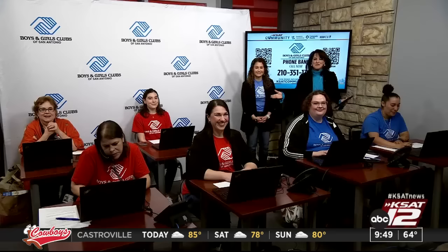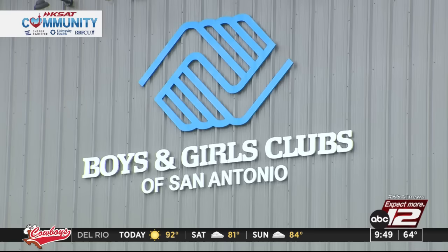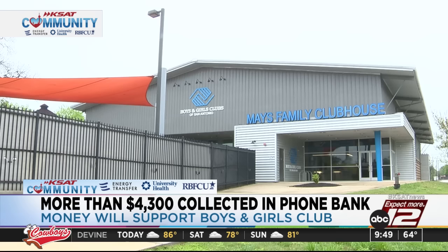A big thank you for all of your donations during yesterday's KSAT Community Phone Bank for the Boys and Girls Club. More than $4,300 was collected to help the organization. The Boys and Girls Club serves more than 3,000 kids in San Antonio every year. Thank you for all the support.